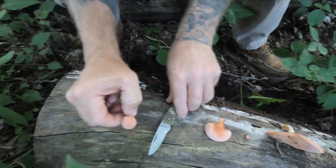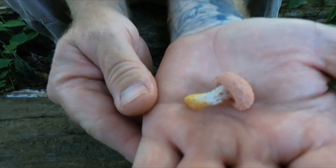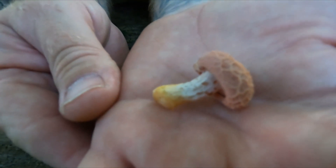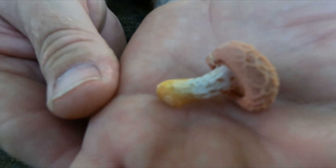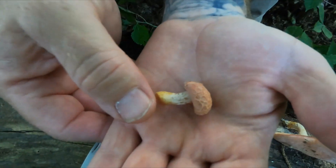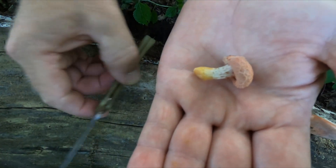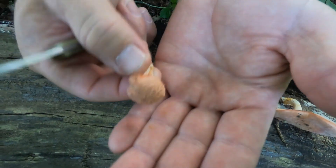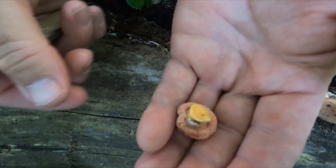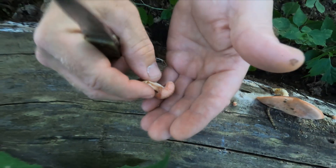I'll pick this one up and try to let Dawn get a slow image of the netting on top of that cap. This is called a wrinkled peach. You can see it has a white stipe and a peach-colored cap, and generally the gills on this are salmon pink to peach in color.